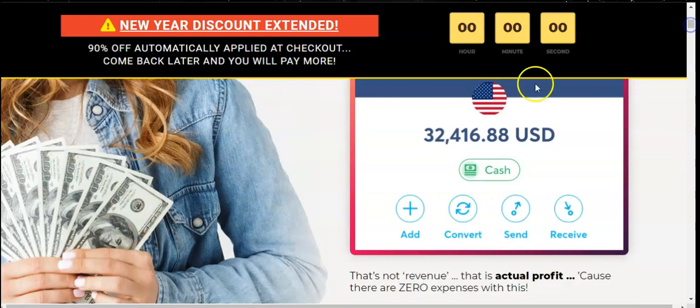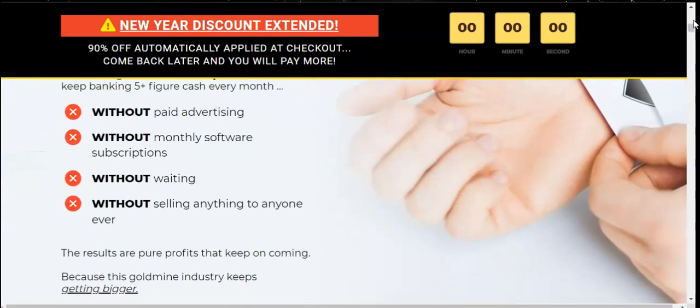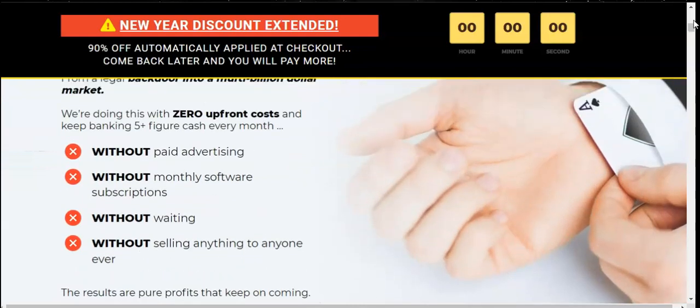They're giving a 97% discount — you pay $19 instead of $197. The income screenshot shown comes from Transferwise — it's like a bank deposit account showing his balance, not his earnings of $32,000. Moving on, the page also says you don't need to pay for advertising, there are no monthly software subscriptions, no waiting, and without selling anything to anyone ever.